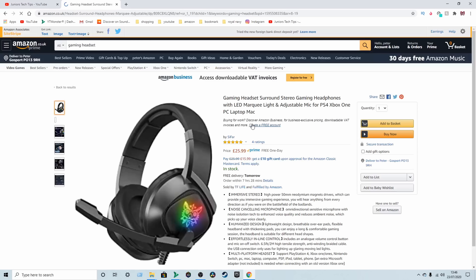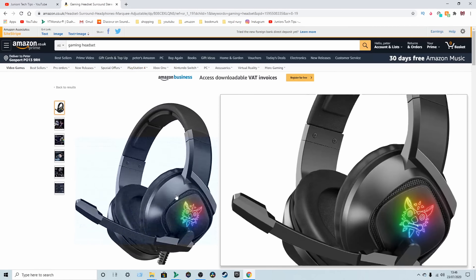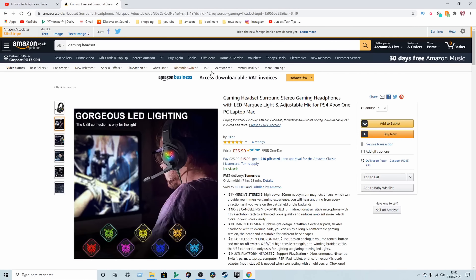The products you want to stay away from are the ones that are sponsored and the ones that have over three, four, five hundred reviews. This one's got over three thousand, this one's got over nine thousand — those are a no-go. You want products with very few reviews.